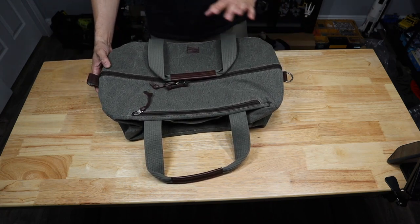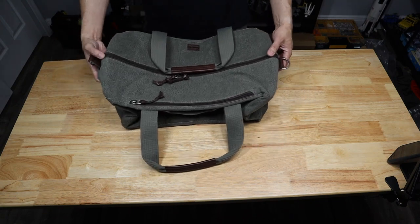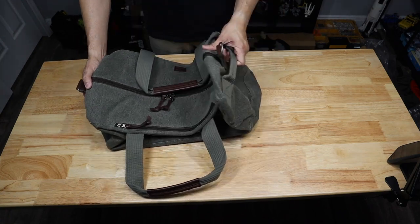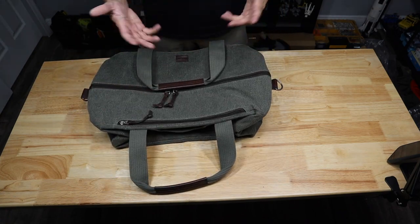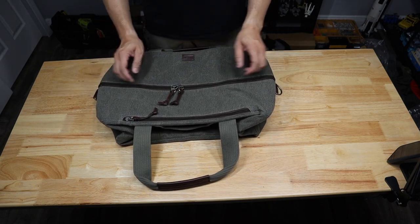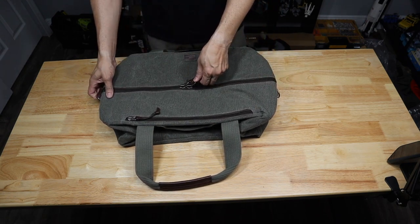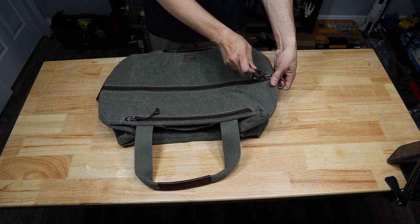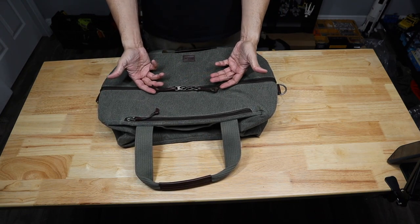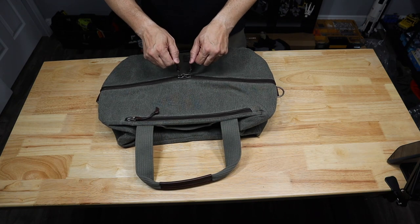You have a grab handle on all sides to accommodate you. Down in the center portion, you have a wider-track YKK zipper that can go from side to side or you can have them in the middle and open either side. With the leather pull handles, they look really, really cool. You pull that open and the bag opens up nicely.